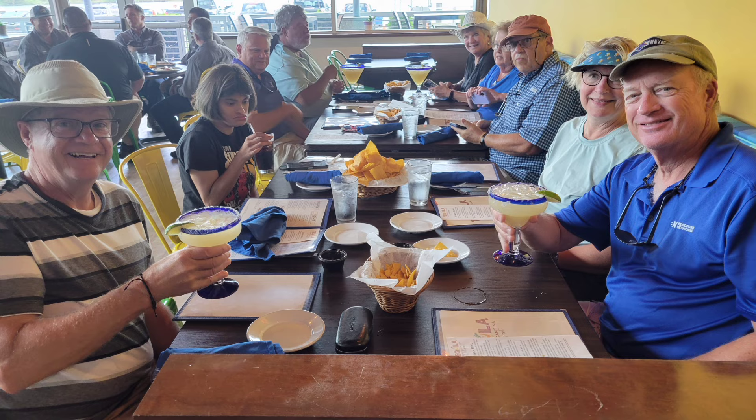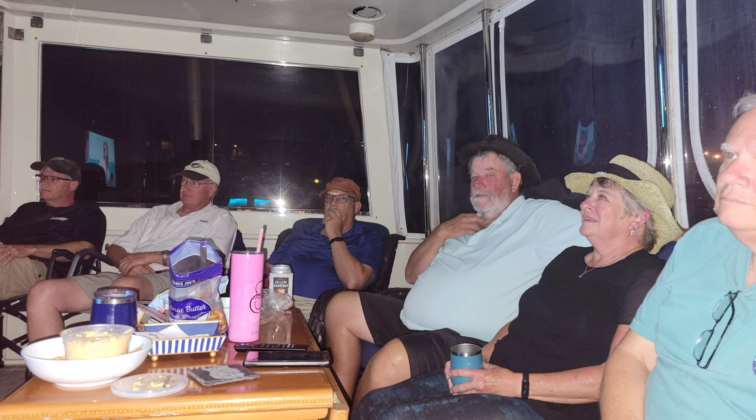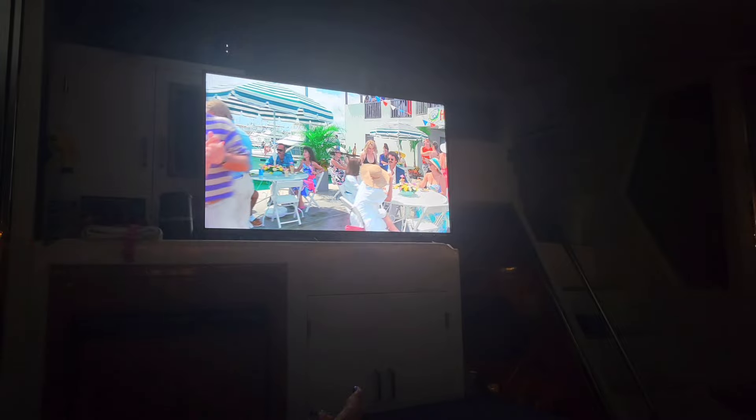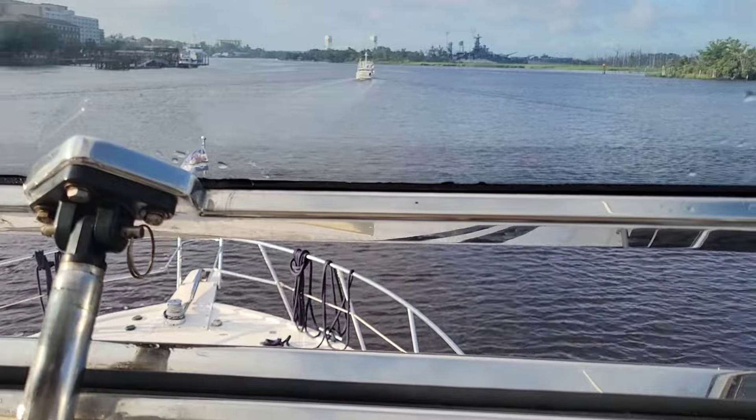Later that night we all came aboard the Wild Heron and had movie night. We watched Captain Ron — kind of appropriate. The next morning we finally set off for Charleston, South Carolina.